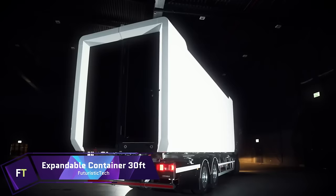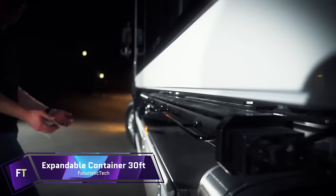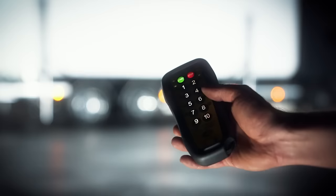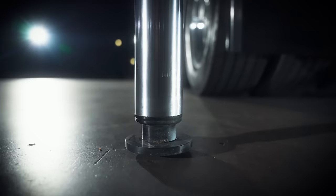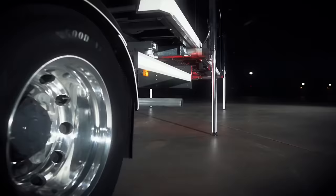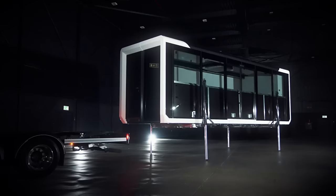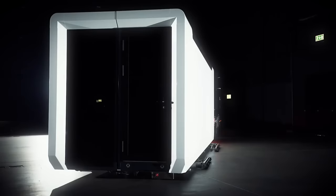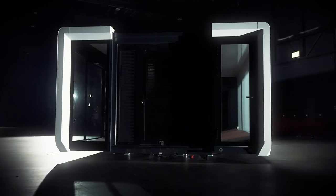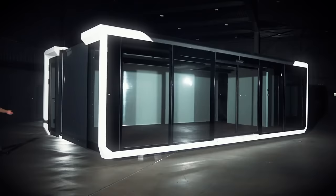Expandable Container 30 Feet: are you interested in a transportable space that can also be adapted to meet your requirements? Whether you want to build a pleasant home, host an event, or promote your products, the expandable container 30 FT is the ideal answer. Thanks to its hydraulic cylinders and twist lock system, this cutting-edge container can transform from a compact, transportable item into a spacious, flat surface area in a matter of minutes. You can personalize the container by adding a variety of windows, doors, and interior designs to suit any event.